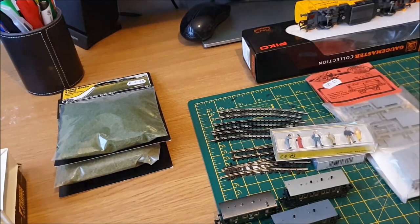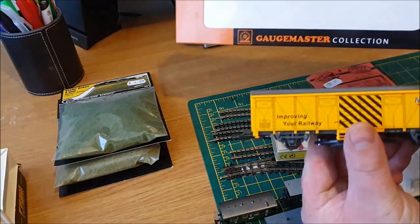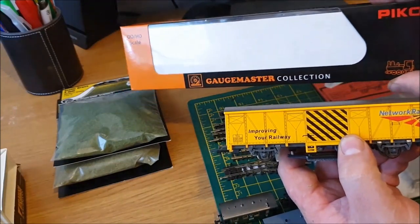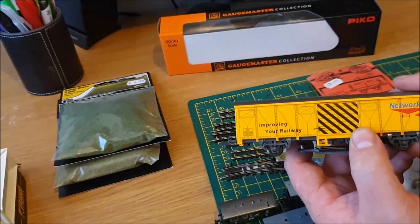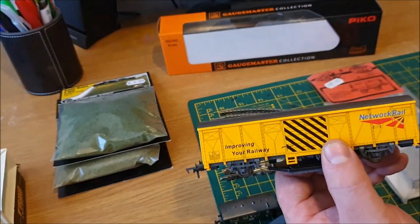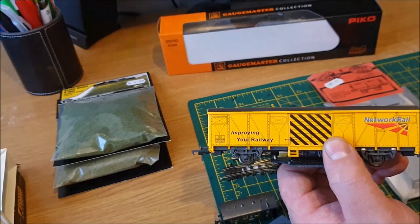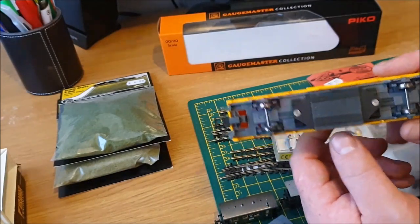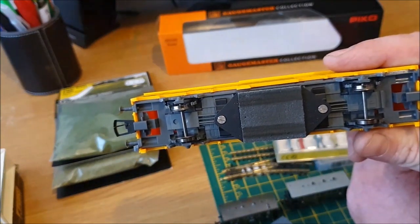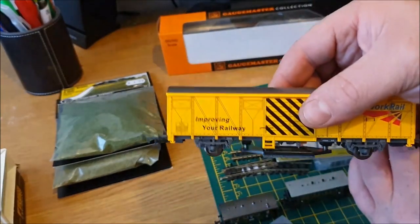Moving on to some recent purchases — I picked up the Gaugemaster track cleaning wagon, made by Peco. It's a really weighty wagon. My personal favourite is still the Dapol track cleaner because it has everything, but if you want something you can just plonk on the track to clean your rails this is perfect. As you can see I've already been using it a lot on my layout, and it's got springs so it doesn't derail very easily.